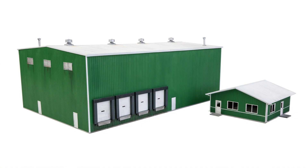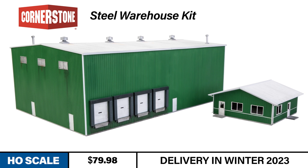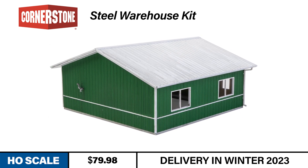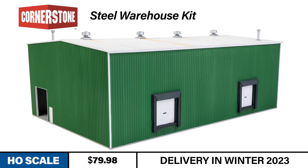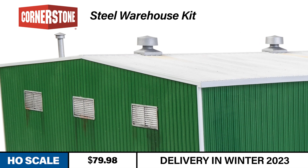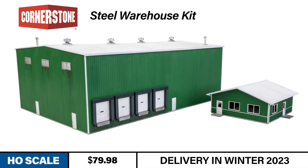Our next structure gives all those contemporary freight cars a branch-line industry to serve. Expand or start a new modern industrial park with the HO-scale Steel Warehouse Kit from Cornerstone. Large, rail-served steel structures of this type offer options for alternative operating destinations on your layout. With two rail and four truck docks, the kit provides a hub for over-the-road activity as well. Details such as a high-efficiency furnace inlet and outlet pipes, gas and electric meters, roof vents, and heater stacks add a lot of believability to the structure. The kit retails for $79.98 and arrives this winter.